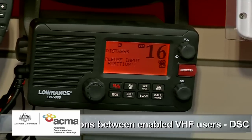And that's not the only benefit of the digital system. Another good feature of DSC is that if you've got a mate who's also on the water and they have a DSC-enabled radio, you can call them direct on the DSC channel.